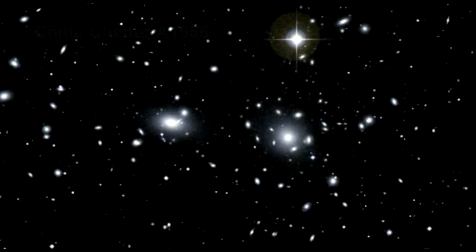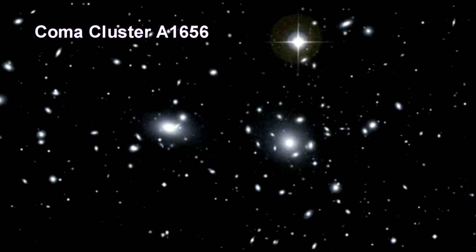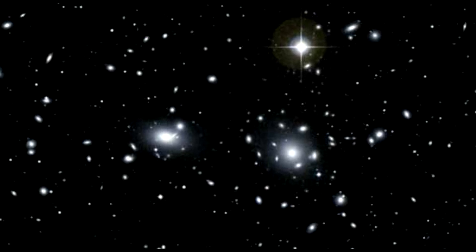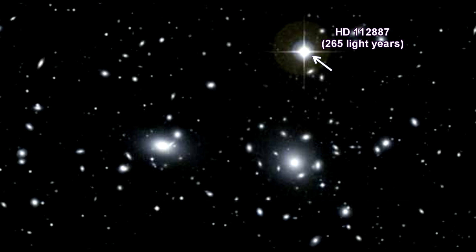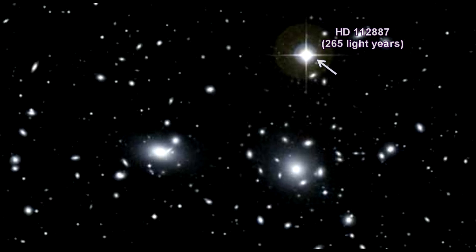The Coma cluster has received a huge amount of scientific research. This is partly because it lies a long way from the plane of our galaxy, and is largely unobstructed by any gas, dust, or foreground stars. There is also one obvious foreground star in this image — it's less than one millionth of the distance to the Coma cluster.